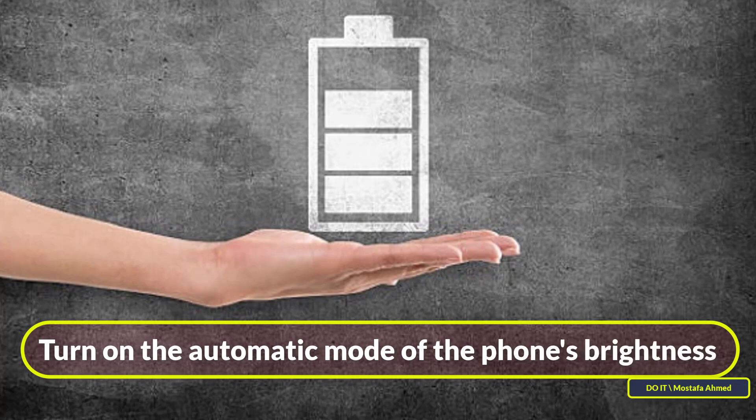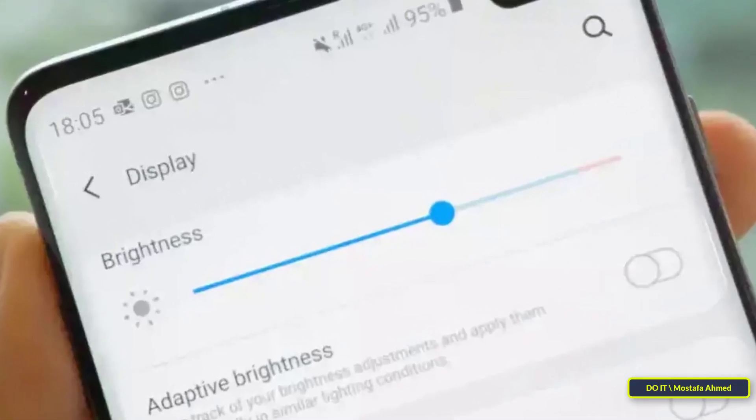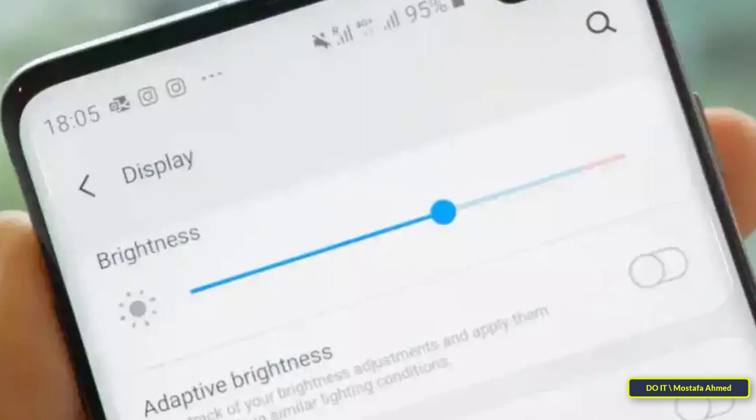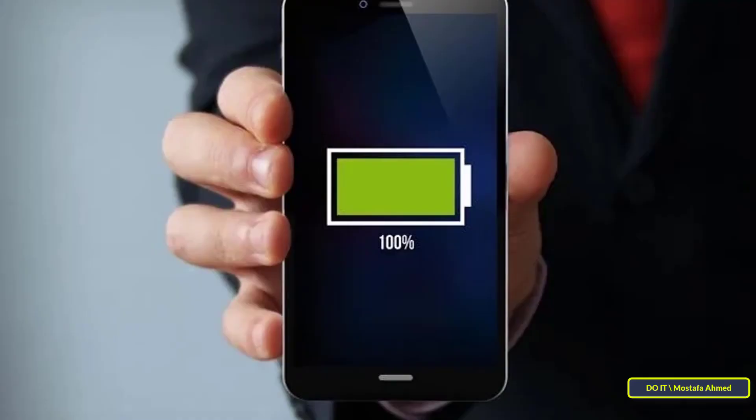The ninth tip: turn on the automatic brightness mode. Screen brightness is convenient but represents a significant drain on your phone's battery, increasing charging frequency — sometimes to more than once per day. Instead, turn the screen brightness to its lowest setting or enable the automatic brightness adjustment feature to help conserve battery life.